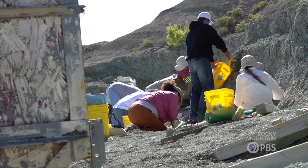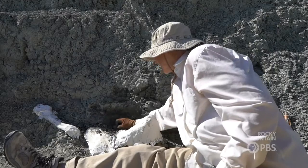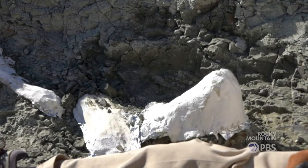Almost 2,000 individual bones have been removed here and there could be thousands more. After the animals died, they were broken apart and jumbled up, probably by water. We have to extract these bones that are surrounded by a lot of other bones without breaking them, so it can be a challenge.